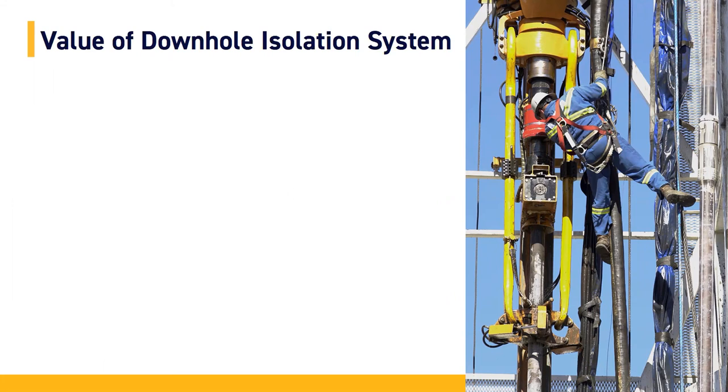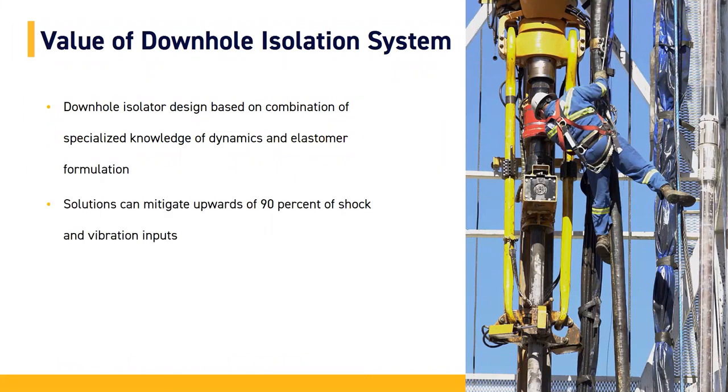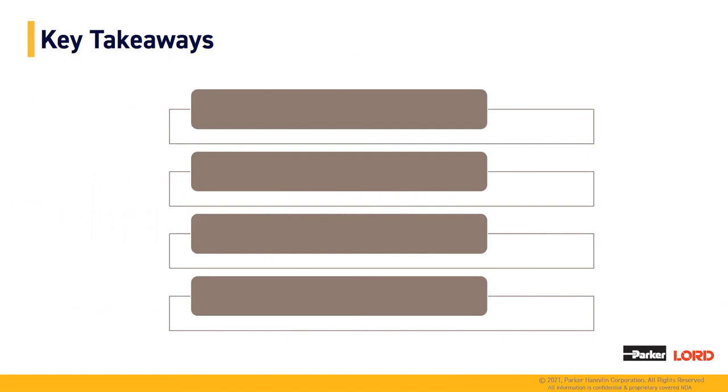What's the value of downhole isolation systems? Our downhole isolators are designed based on a combination of specialized knowledge of dynamics and elastomer formulation. Our solutions can mitigate upwards of 90% of shock and vibration inputs in real-world environments. That means reduced downtime, increased productivity, keeping your tools out of repair, protecting PMTs, MPUs, and triple power supplies, and keeping costly boards in your tools out of the repair cycle and in operation.